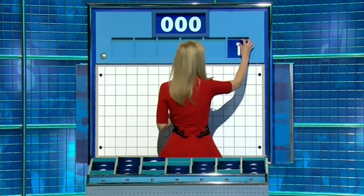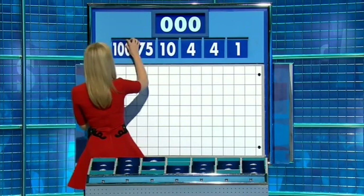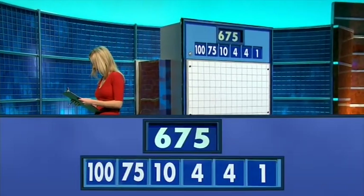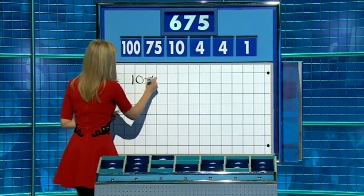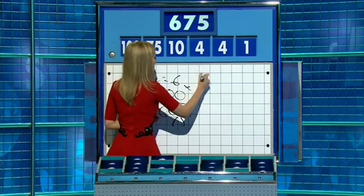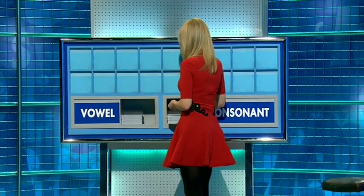And the four smalls are one, four, another four, and ten. And then the big ones: 75 and 100. And the target: 675. Ten minus four is six, times 100 is 600, and add 75. Very straightforward. Minus one is nine, and multiplied by 75. Perfect. Straight there. Well done. Thank you, Sam.